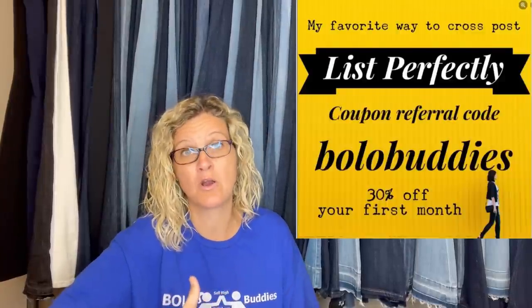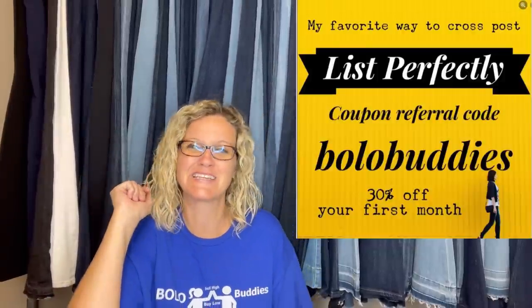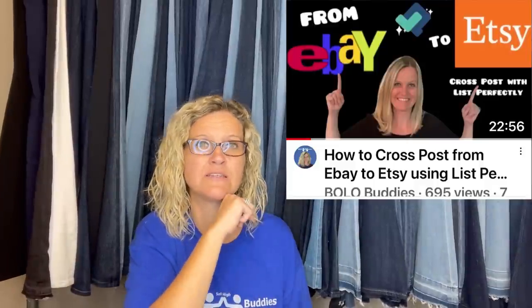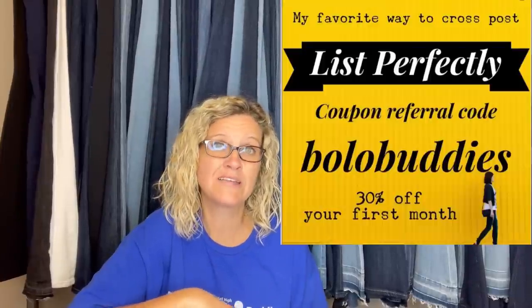On cross-posting: I use List Perfectly and have been since 2019. I start items on eBay then cross-post to Mercari, Poshmark, and sometimes Etsy. I just sold a $100 print that had been sitting on eBay forever — had it on sale there for $42 plus shipping and sold it on Etsy for $100 plus shipping, all in for $160. Cross-posting is really important! You can use referral/coupon code BOLO BUDDIES (all one word) for 30% off your first month of List Perfectly.